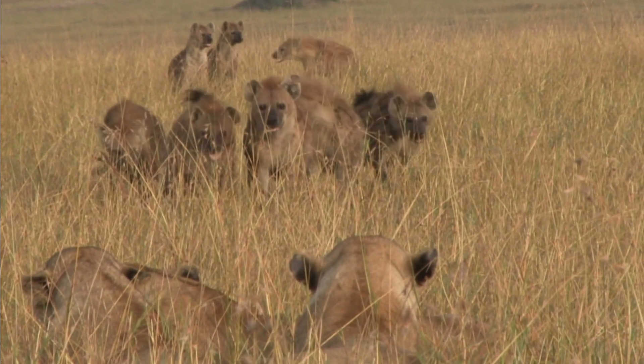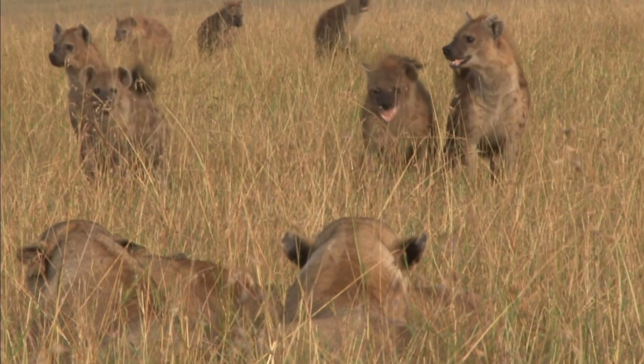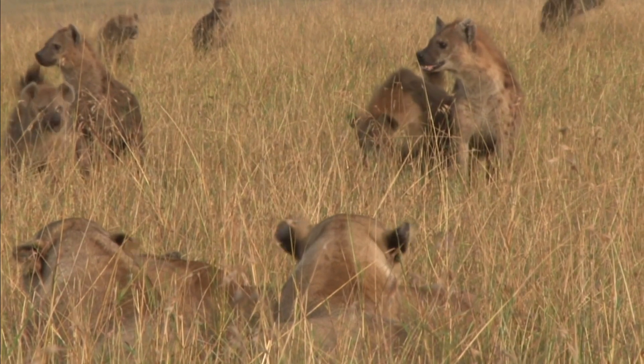Hyenas are social animals that live in groups called clans. They are known for their distinctive laugh-like vocalization and their scavenging habits.